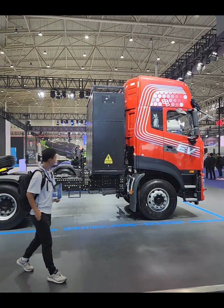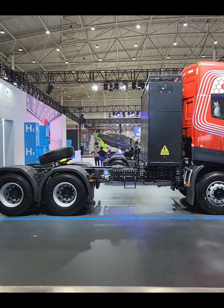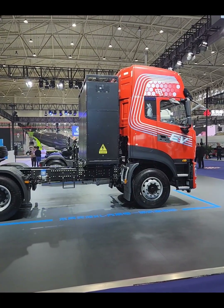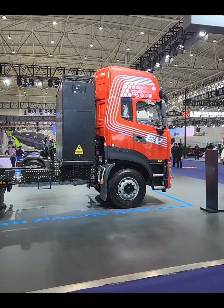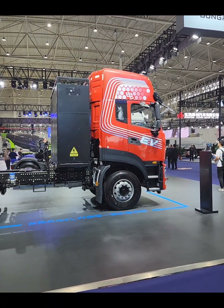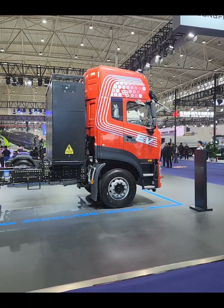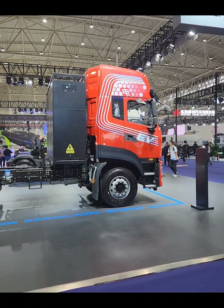The chassis on the trucks in China are already quite long — about 8 to 8.5 meters — so they didn't have to extend the chassis by putting the battery packs there. Most of the trucks have swappable batteries, which is really convenient. By placing the batteries at the back of the cabin, you can easily move them up and swap them.